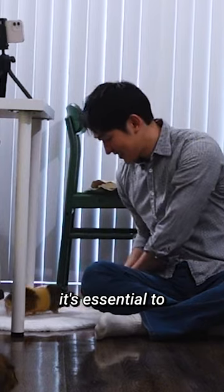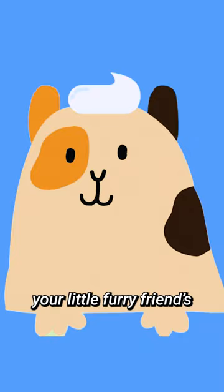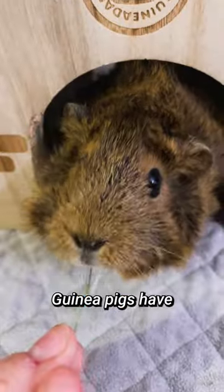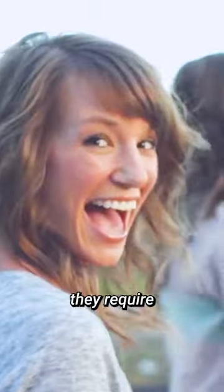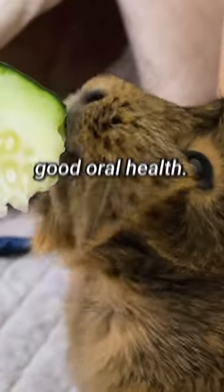Hey there guinea gang! If you're a guinea pig owner, it's essential to understand that your little furry friend's teeth never stop growing. Guinea pigs have 20 teeth that are used for grooming, nibbling, and grinding their food. Just like humans, they require proper dental care to maintain good oral health.